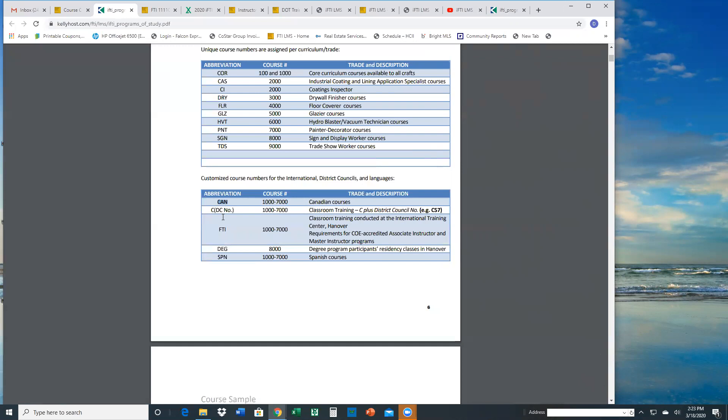For example, CAN would be for Canada, then FTI — FTI are all the courses assigned to you when you attend a course in Hanover. These are created for COE purposes, for tracking purposes, especially for completion. We also offer through the COE program the degree course code, and some courses are translated in Spanish, so you might see an SPN course code.